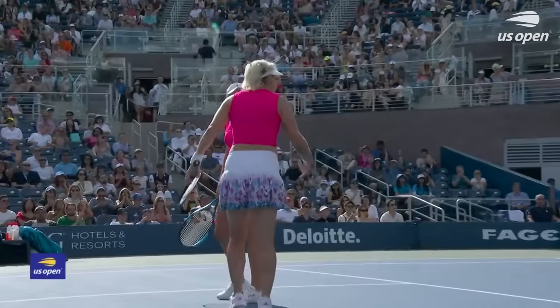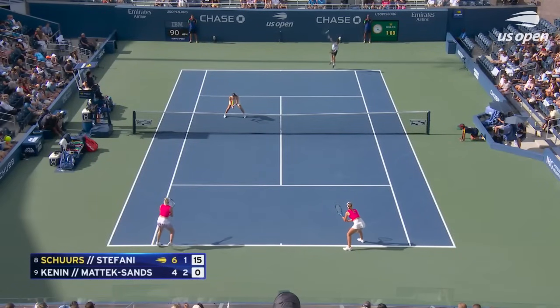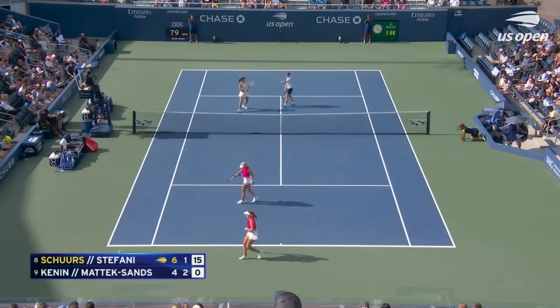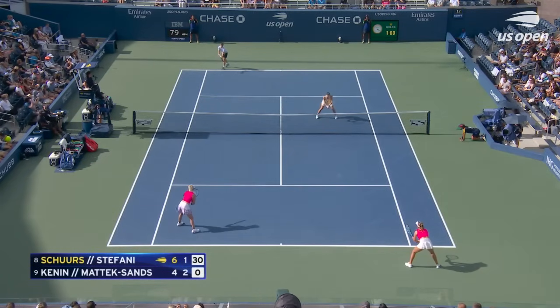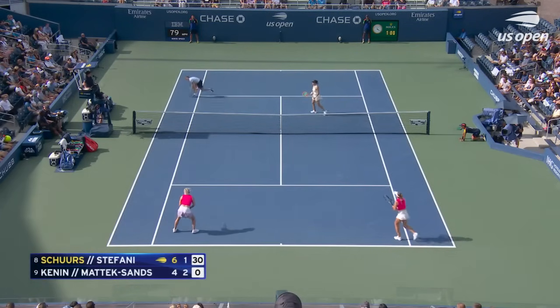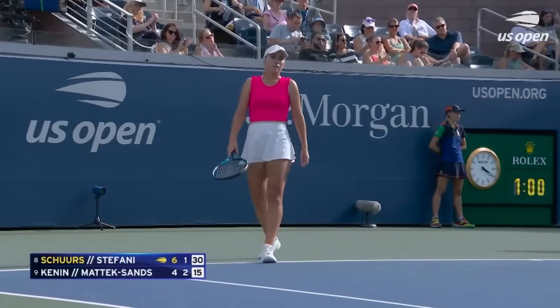Let's go, Matic Sands! Let's go, Matic Sands! Let's go, Matic Sands! That's a great strike there by Sofia.